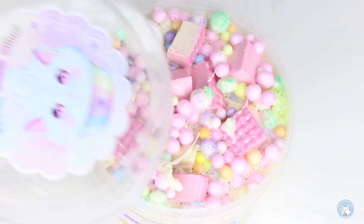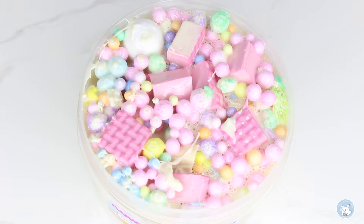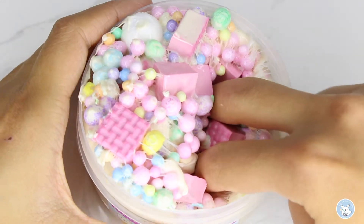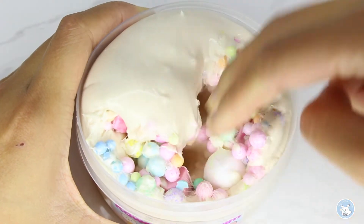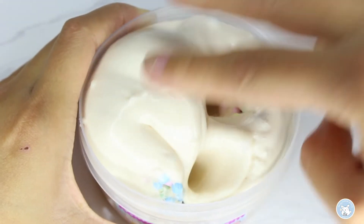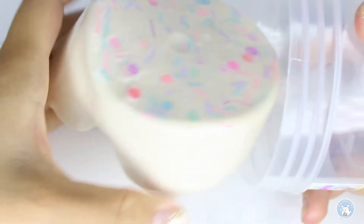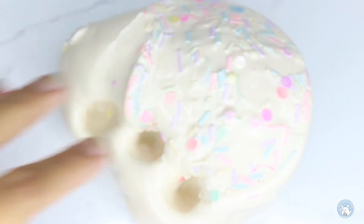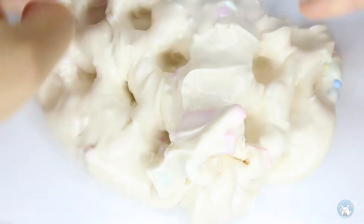Now we are up to the third slime. This is from Kitty Cake Slime and it is called Kawaii Ice Cream Waffle Cone. This slime is described as a thick and glossy glue-based slime with heaps of extra add-ins, and it's scented as sweet vanilla ice cream and freshly baked waffle cones. Straight off the bat this slime was super thick and super creamy, and the scent smells so delicious I literally wanted to eat it.